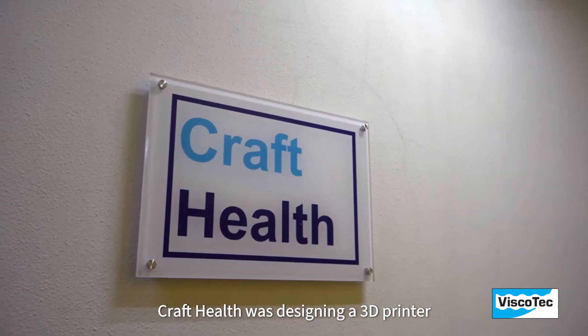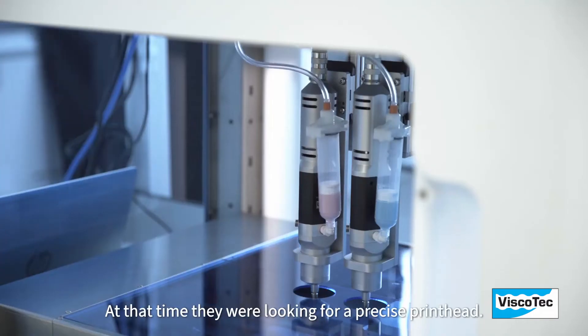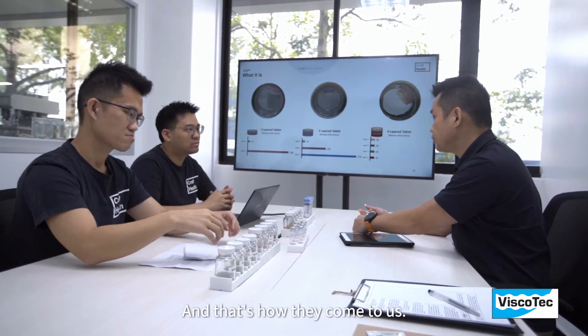Craft Health was designing a 3D printer for their pharmaceutical needs and at that time they were looking for a precise print head, and that's how they came to us.